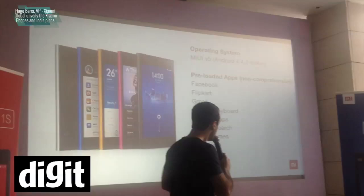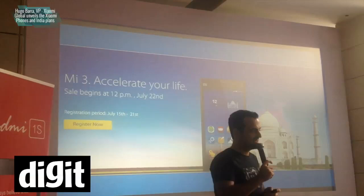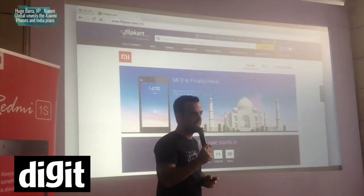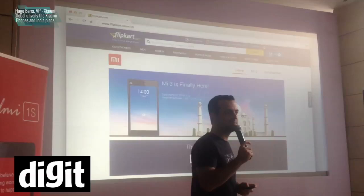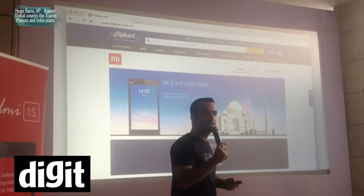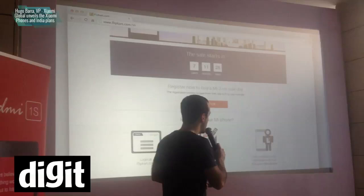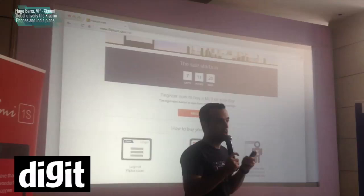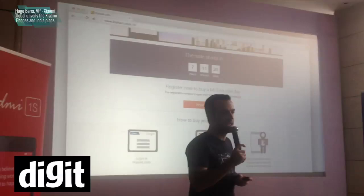The device is coming to India on sale on July 22nd, and the pre-registration period starts on Flipkart today. Both on Mi.com as well as Flipkart.com slash MI. The registration period will last about a week — all you have to do is go to Flipkart.com slash MI or Mi.com, log in with your Flipkart account or create one, and pre-register for the sale on July 22nd. It's a seven-day registration window on Flipkart. And the price for Mi 3, which goes on sale on July 22nd, is...